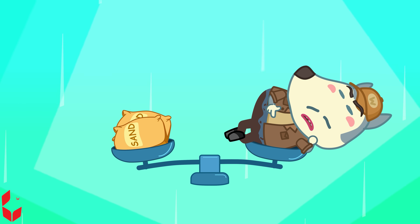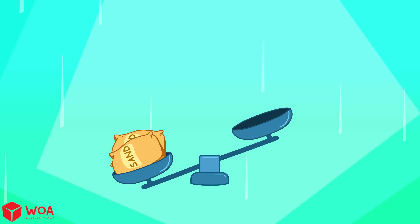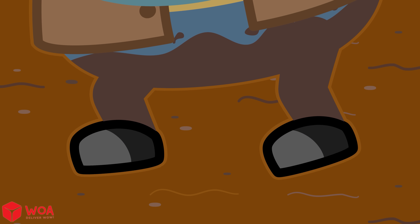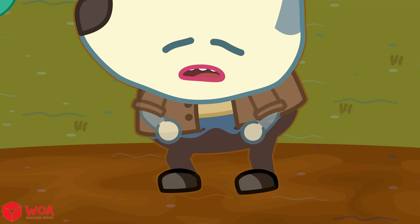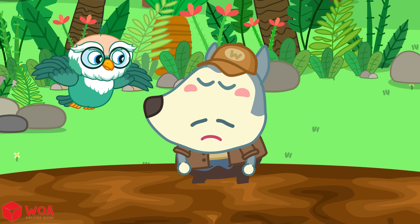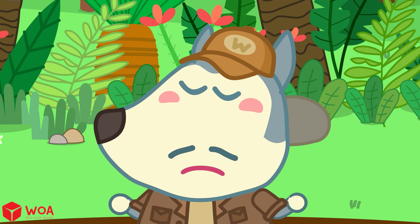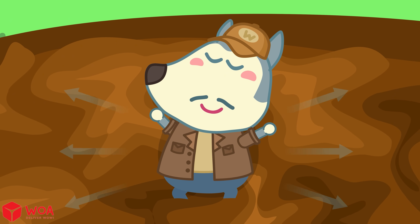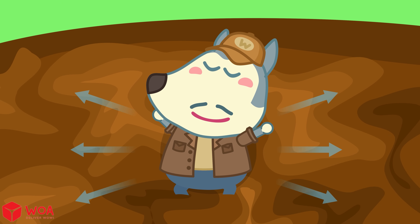People are lighter than quicksand, so they don't sink all the way in. So, if you ever fall into quicksand, just do the steps. Don't swim or move a lot. Take a deep breath and keep your body still. Lean back like you're floating on water. Spread your weight and the sand won't hold you tight.